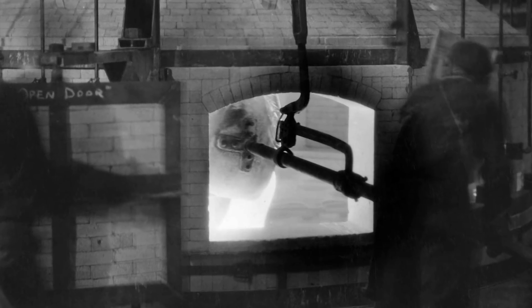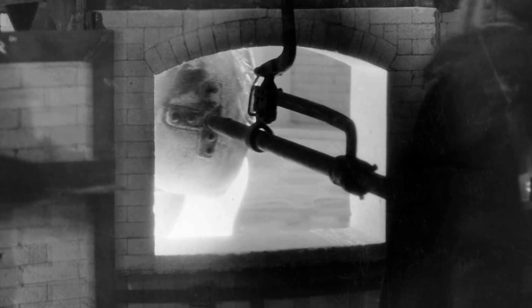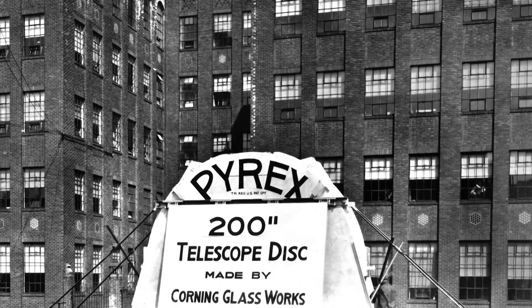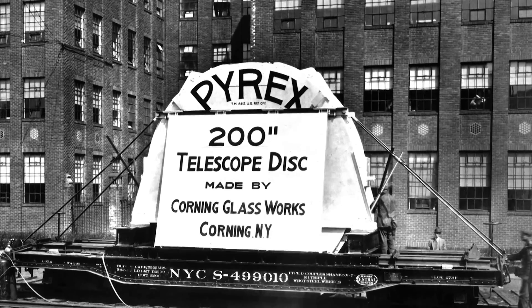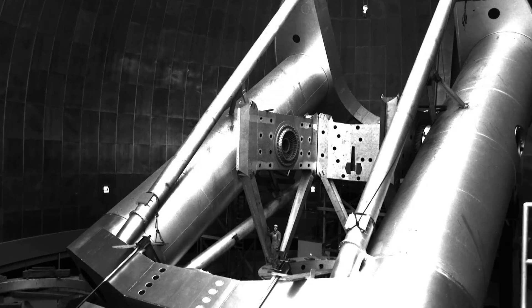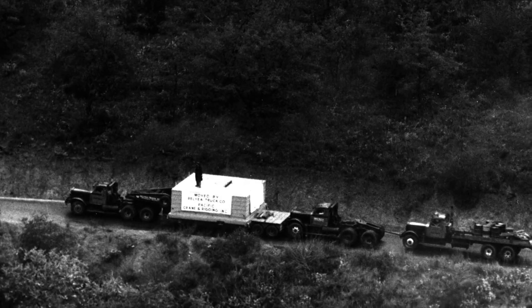After one failed attempt, the 200-inch telescope's giant Pyrex mirror was cast by the Corning Glass Works in New York State. The 20-ton disk was allowed to cool for 10 months before it was ready to transport by train to Caltech in 1936. There it was in the optical shop for 11 and one-half years. Assembly of the dome and telescope was completed by the late 1930s, but the mirror did not arrive to Palomar until after World War II.